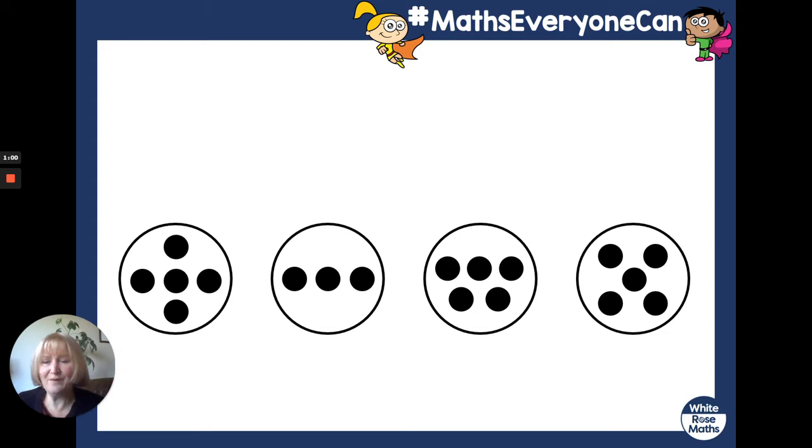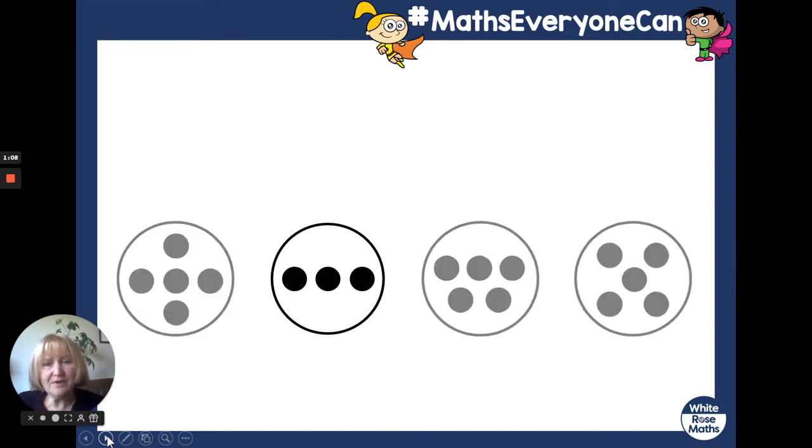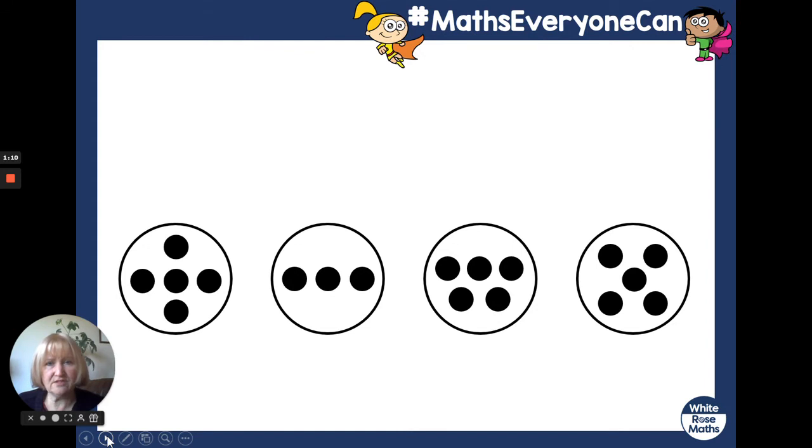Okay, how did you do? Did you know that that was the odd one out? And did you count five spots on the other plates? I did — one, two, three, four, five. One, two, three, four, five. One, two, three, four, five.